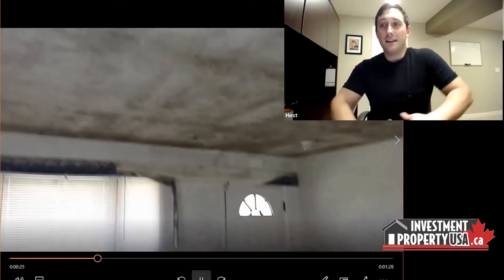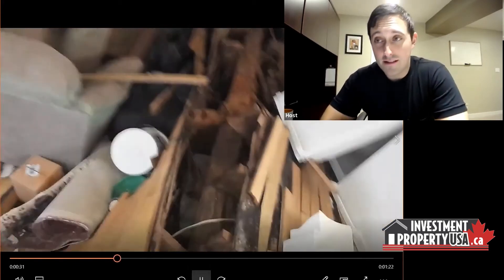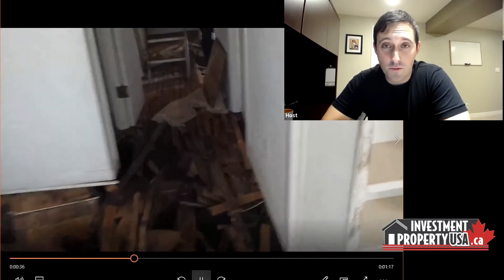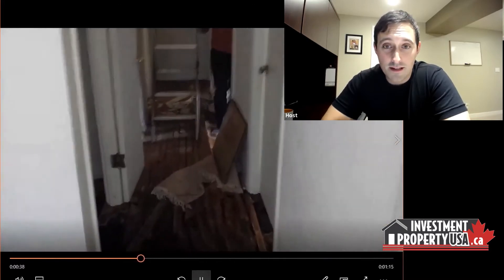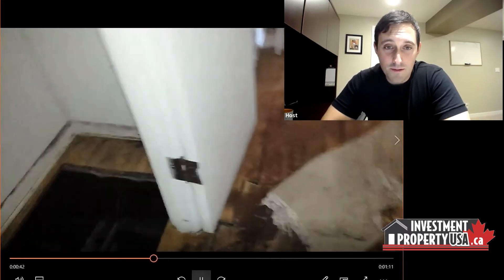We were having to inch along the walls so we didn't fall in ourselves. Look at all the mold in the ceiling — that's the other risk if you go in. This is incredibly dangerous. Chris filmed this — he walked along here — and you can just see this house inside is a disaster. I don't even know what it would cost to get it back to good.